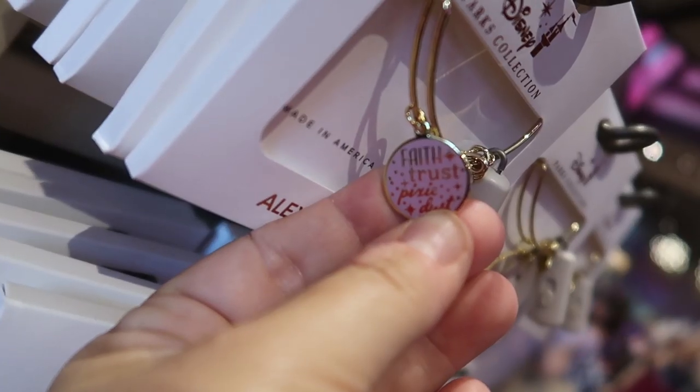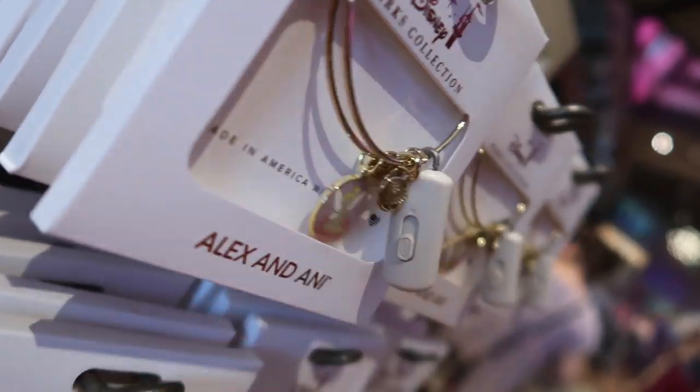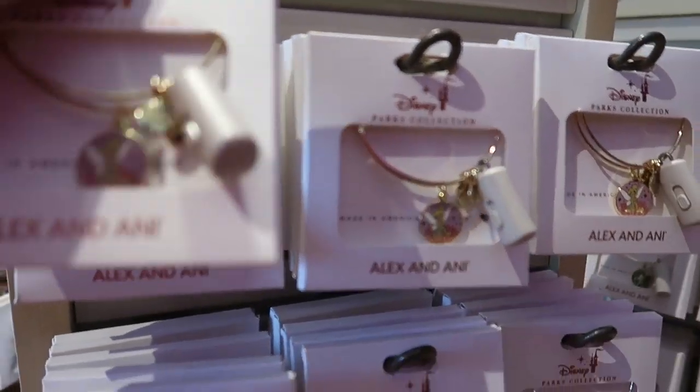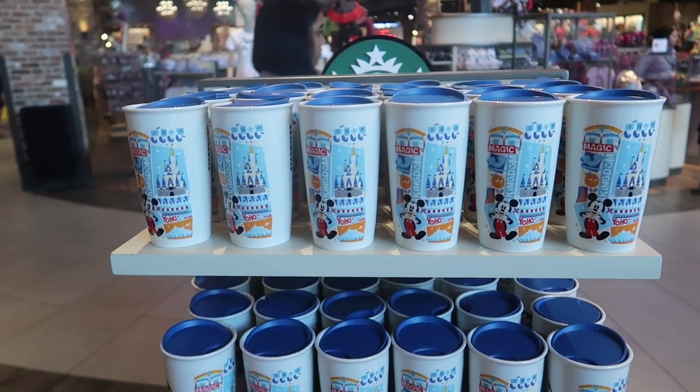I don't know if I've ever shown this — Alex and Annie, it is a Tinkerbell bracelet. It is two-sided and on the back it says 'Faith, Trust, and Pixie Dust.' Because this is one of the two-sided ones, it is a little more expensive — it is $50.